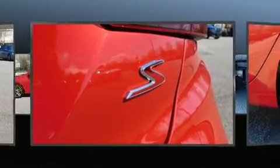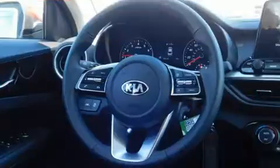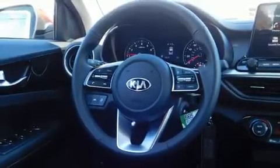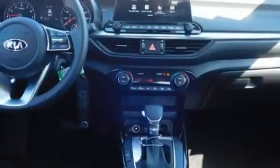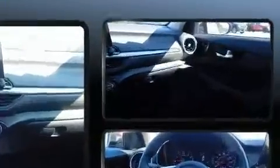Kia infused the interior with top-shelf amenities such as a tachometer, a trip computer, front dual-zone air conditioning, fully automatic headlights, lane departure warning, and remote keyless entry. Audio features include an AM-FM radio and six well-positioned speakers.